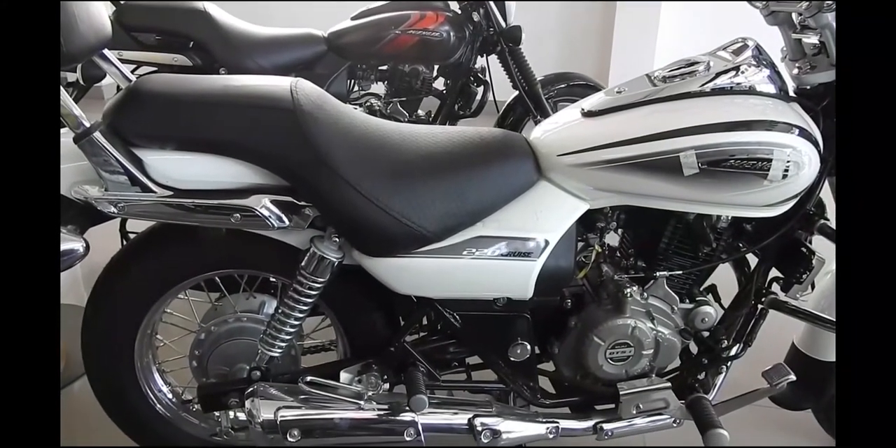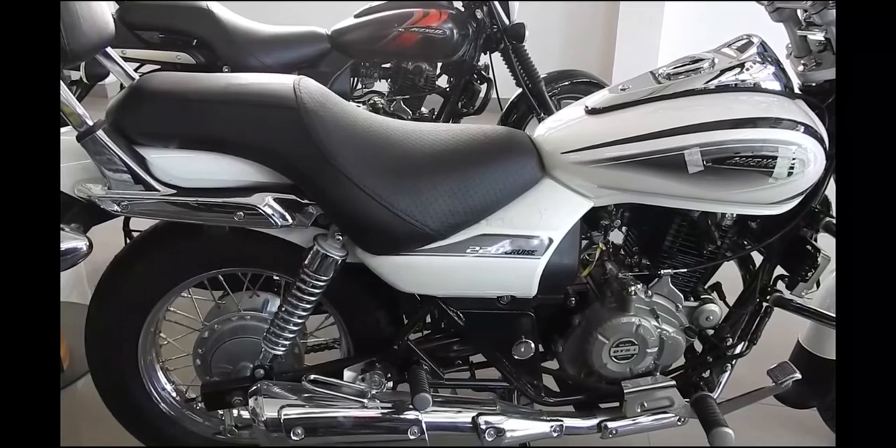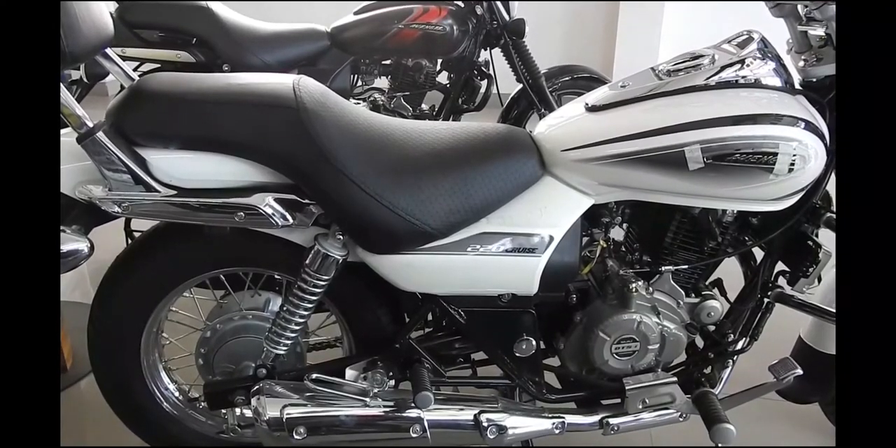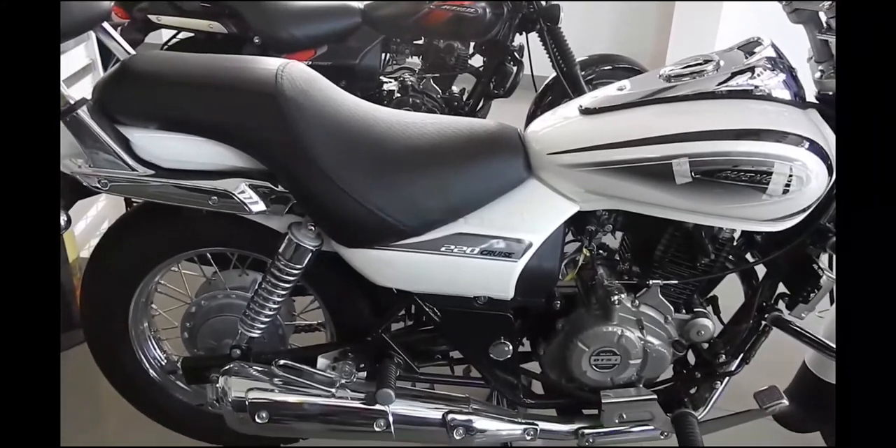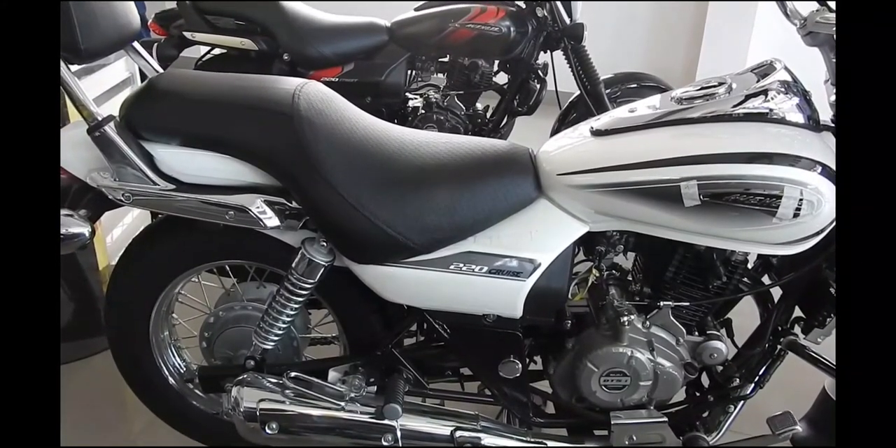The analog console has been replaced by a digital pod with an orange backlit display on the Street and blue on the Cruise. The unit is equipped with a speedometer, two trip meters, a clock, and even a service reminder. The Avenger Cruise also gets a tall windscreen as standard, while a small fly screen has been added on the Street version as well.